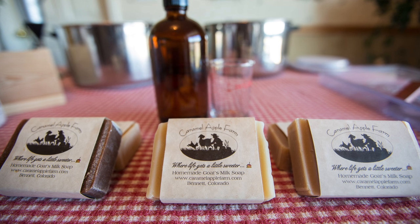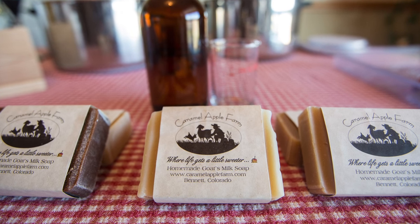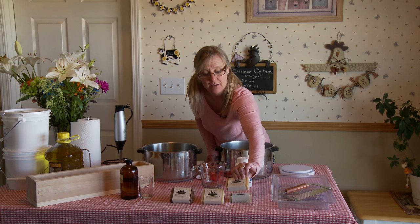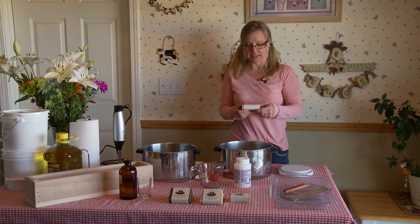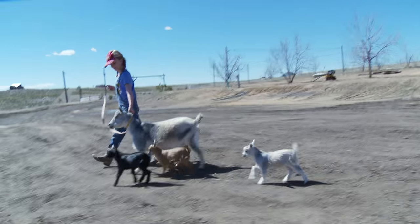Thanks for joining us. My name is Denise Hopkins, owner and soap class teacher here at Carmel Apple Farm. Our products are goat milk soap — we make our soap from our own goat's milk. It's really great for your skin, very moisturizing. Carmel Apple Farm is located 15 minutes east of Aurora.